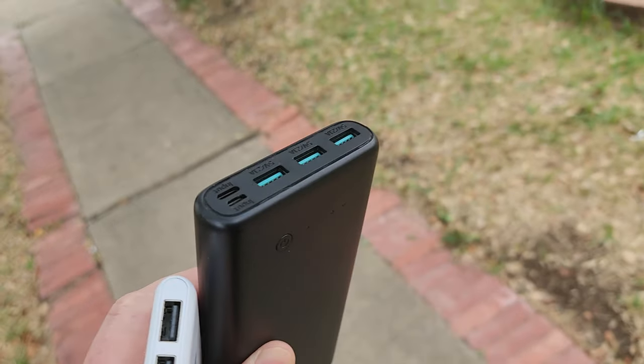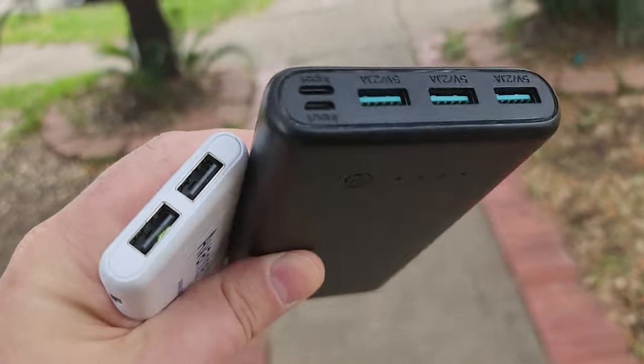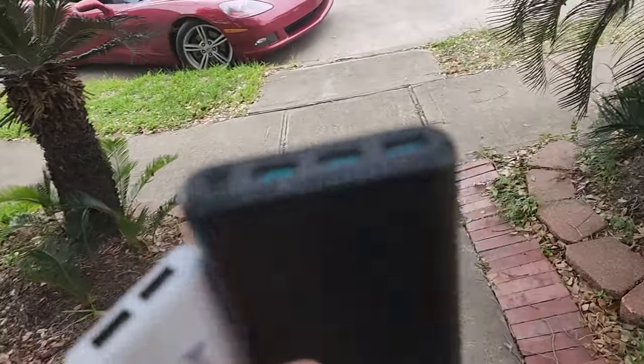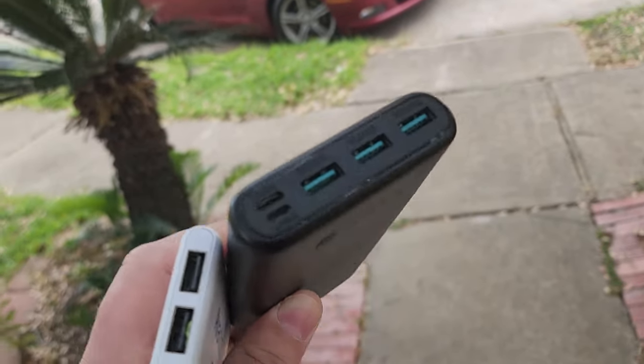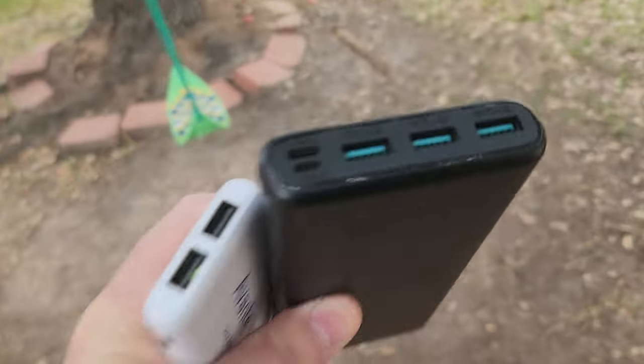I highly recommend you get some portable battery power banks. I've got two here and they go in different sections of my backpack. If I'm out and about and have a camera adapter, instead of plugging into the wall I'll plug it into one of these, so I have a mobile camera. They work so well.